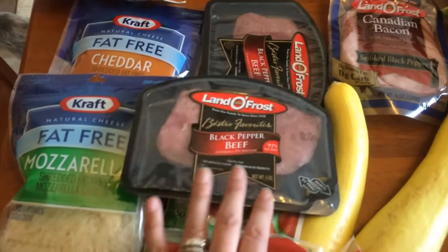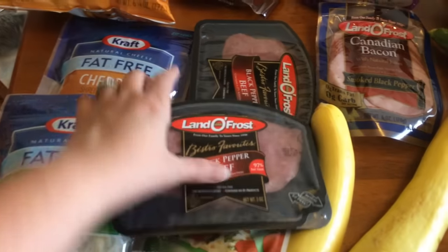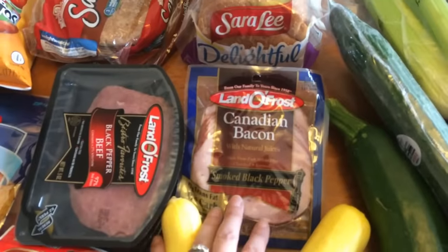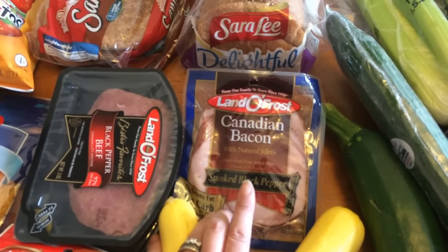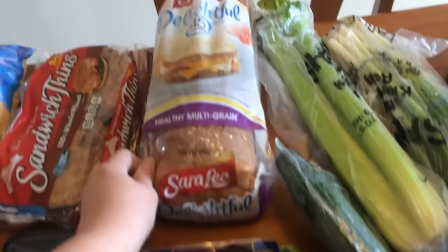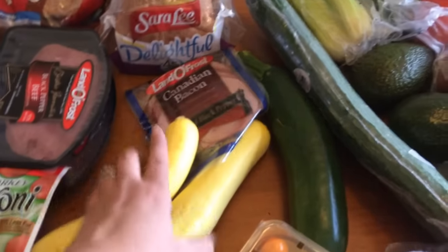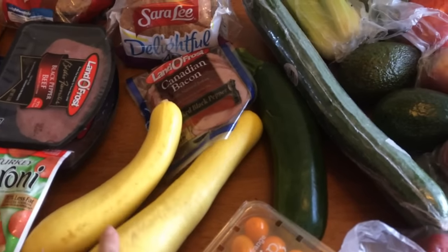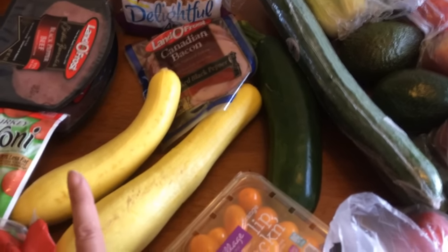I got black pepper beef for sandwiches — you can have seven slices for one point — and that'll probably be for my son's lunches. I got Canadian bacon, smoked black pepper flavor: up to three slices for zero points, up to five for one point. I have Sara Lee bread at one point a slice. And I got some yellow squash — I'll use one for the stir fry, and the other I'll make breaded fried squash for him for dinner.